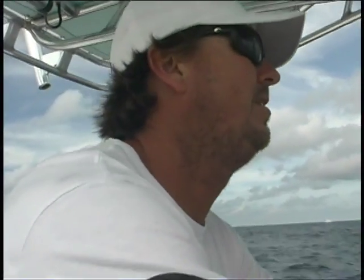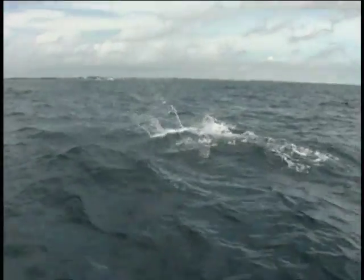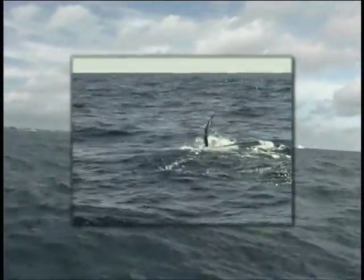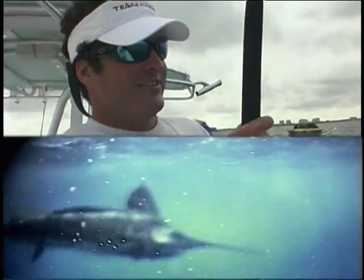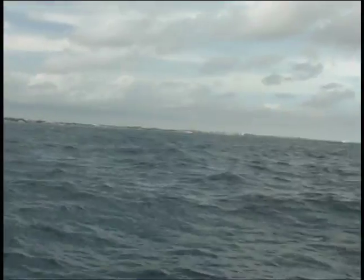Got a lazy angler — got to chase all these fish for him. Got the release! That ain't a little guy. It was a sailfish — ate a goggle eye. Swimming deeper. That's it — it was a sailfish.